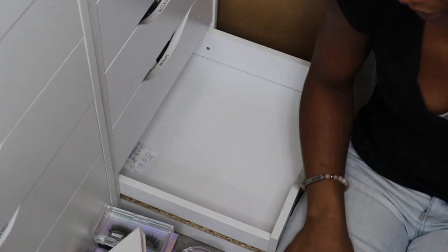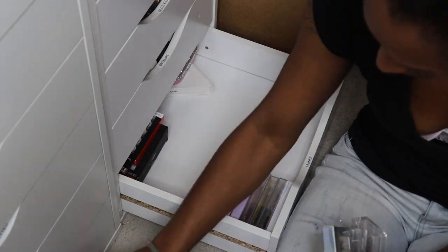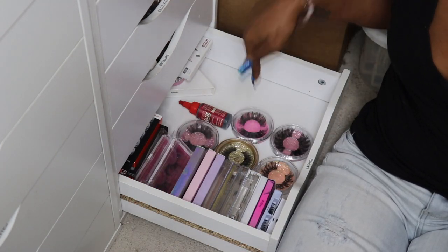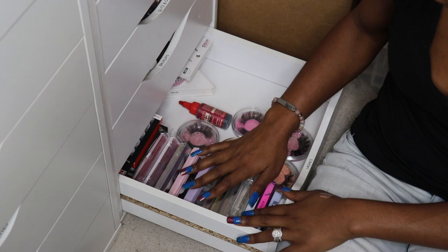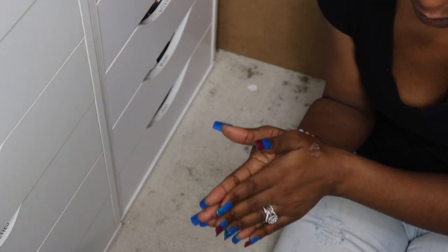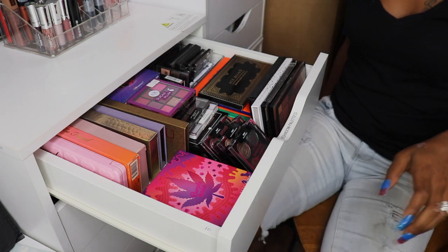That was easy! We did extra good on this drawer, we did super good — I'm proud of myself. Let's move on to the first eyeshadow palette drawer and then that will be it for this portion of the declutter. We did three drawers on this side and we're gonna do one eyeshadow palette drawer — the very hard part. This is gonna be super hard for you girl.